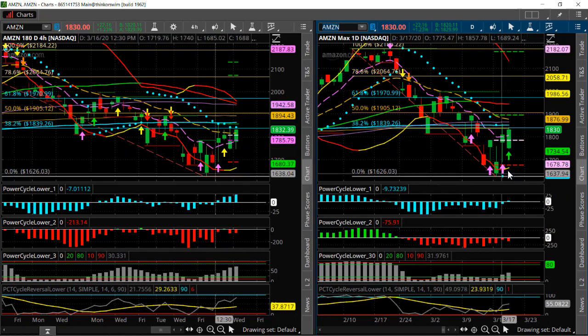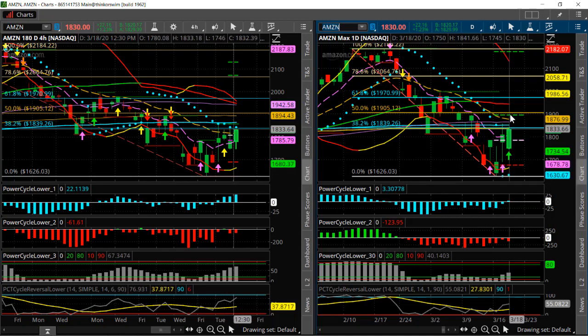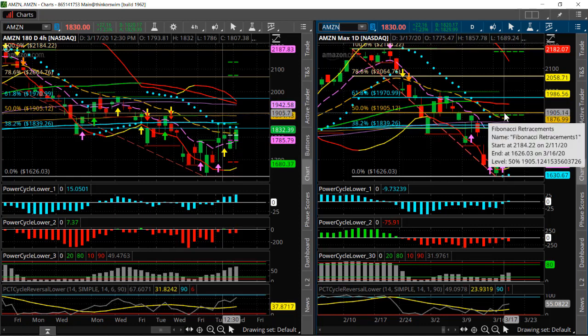This is starting to look good. We've got positive momentum and we've got our parabolic SAR flip under it. I like this one potentially for a breakout to the upside, targeting up here — the first level of resistance is right around 18.55, and then up to the 50% retracement there at 19.05.